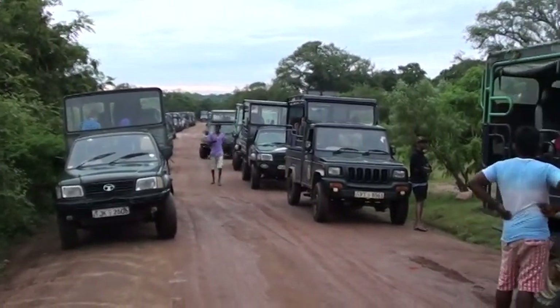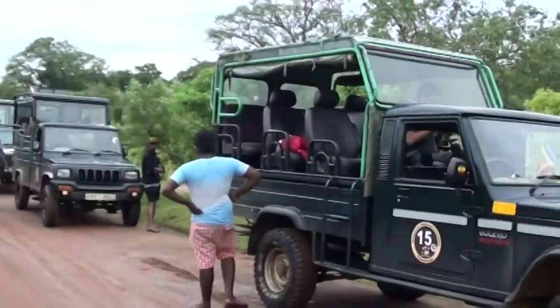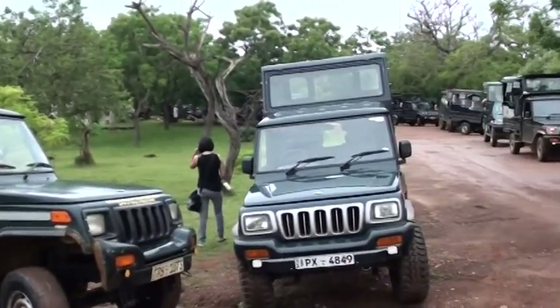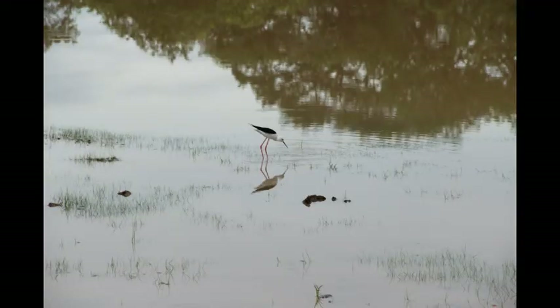The mean annual rainfall ranges between 500 to 700 millimeters. The park contains five blocks of which two are open to the public. There are 215 bird species, 44 mammal species, 46 reptile species, and 18 amphibian species in the park.